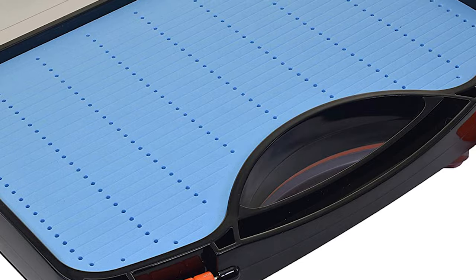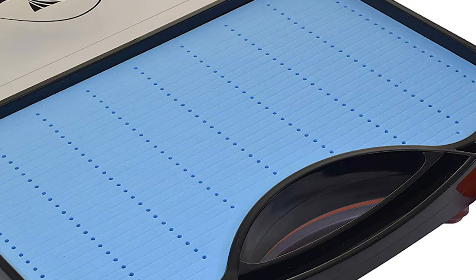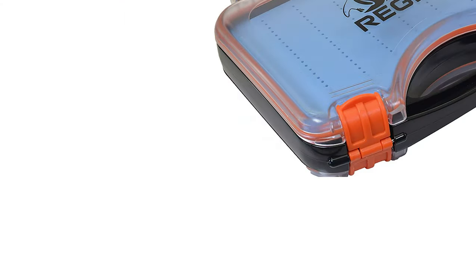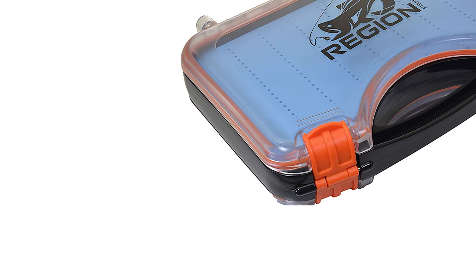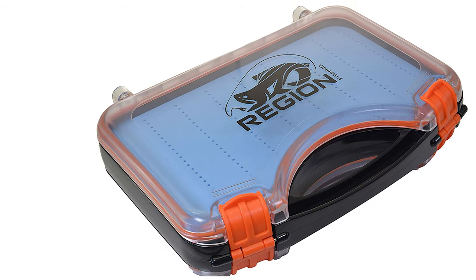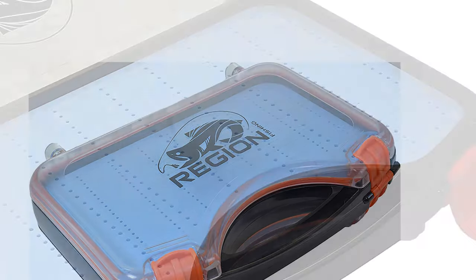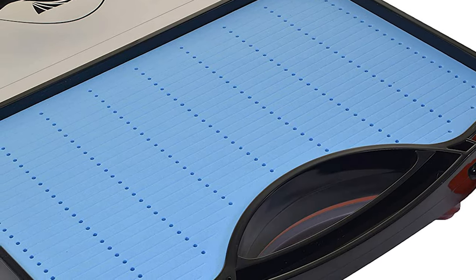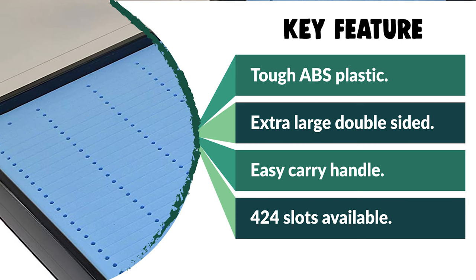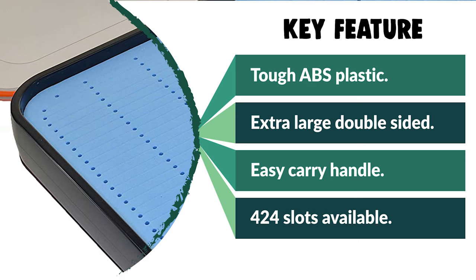The extra-large double-sided waterproof fly box comes with a handle. This box has 424 slots available. There is space for loads of larger flies and is perfect for carrying all your streamers and other large flies. The easy-carry handle makes it perfect to haul around or just toss it in your tackle bag. This fly box comes with excellent features that can protect your valuable collection of fishing flies. If you're after one of the best fly boxes, you can pick this box for your upcoming fishing adventure.